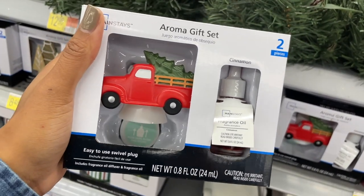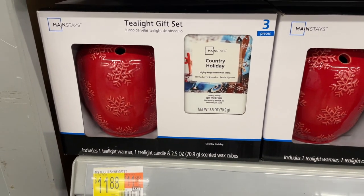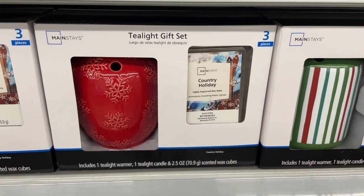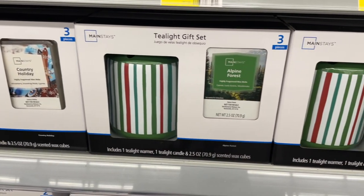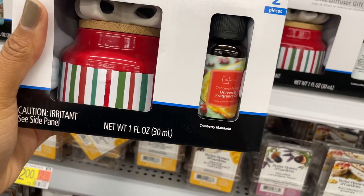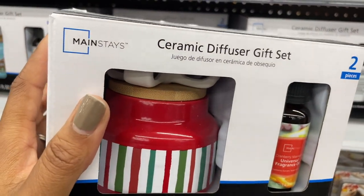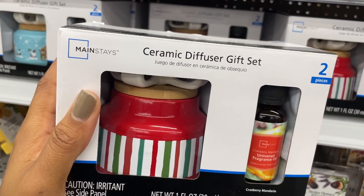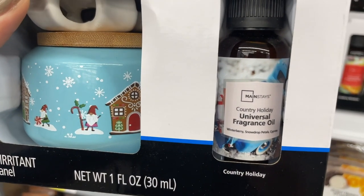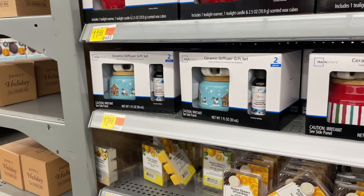There's 'Calm and Bright' with fragrant alpine forest, then another cinnamon scent with the truck. There are also tea light gift sets - 'Country Holiday,' super pretty. The tea light is basically a warmer and they provide the wax cubes as well. They have alpine forest, and this one that's actually a diffuser - the scent is cranberry mandarin - with a little gift bow on top, really cute. Then there's another 'Country Holiday' scent. These are both $13.